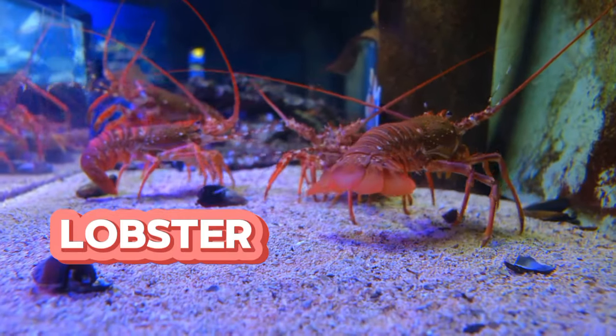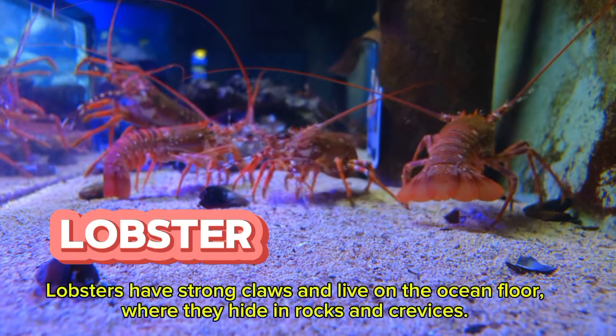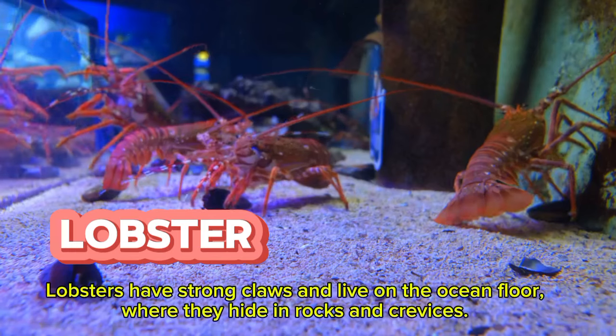Meet the lobster. Lobsters have strong claws and live on the ocean floor, where they hide in rocks and crevices.